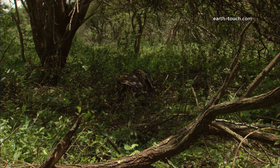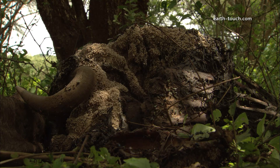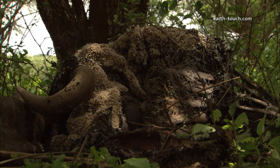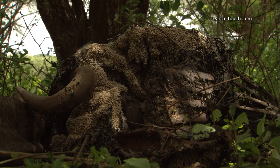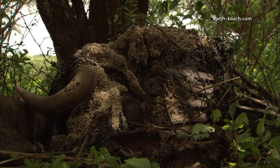A pride of lions had made a kill and we thought we'd go and have a look and see if there was any activity still around the carcass. There was, but no sign of vultures or jackals — just much smaller creatures.